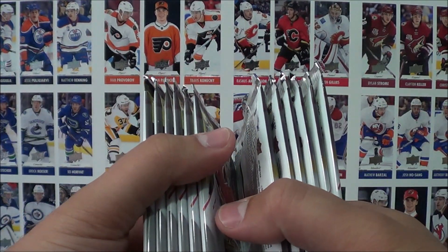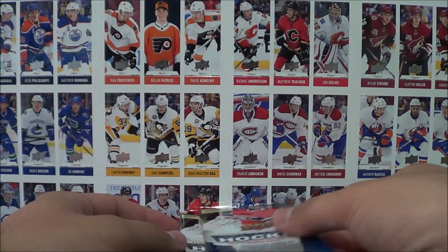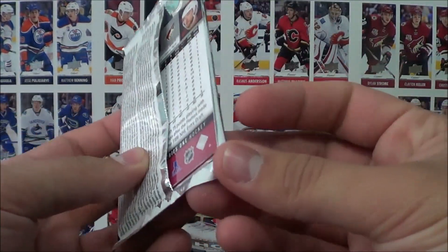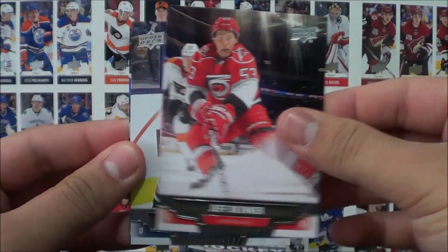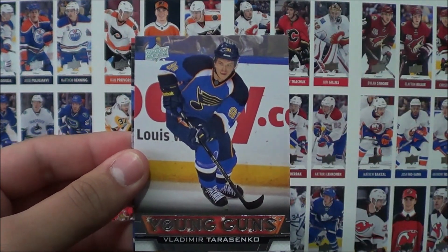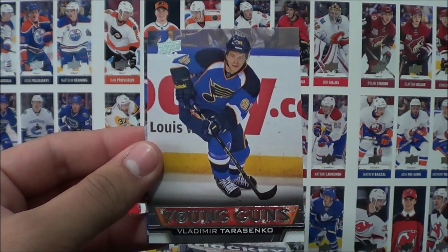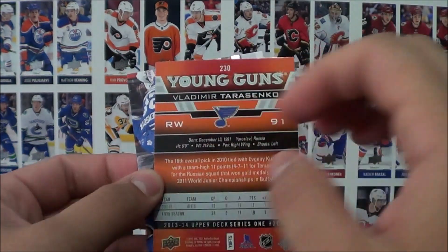So we got our 12 packs here. Let's get cracking, let's get on with the show. Pack number 1. Alright — Jeff Skinner, Fedor Tutin. Oh my gosh! Right in the first pack, a Young Guns insert of Vladimir Tarasenko! No way!